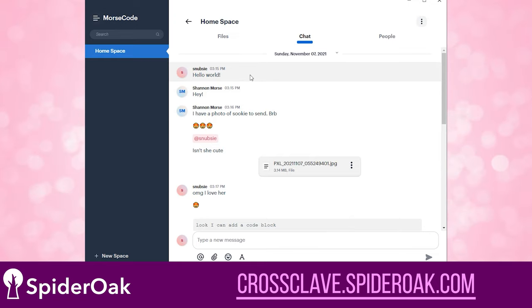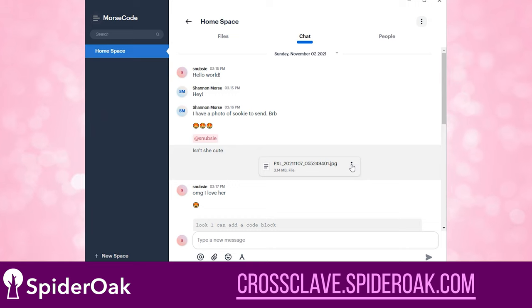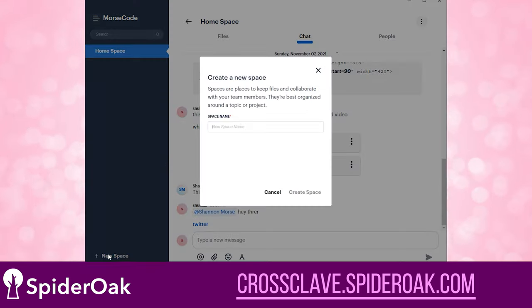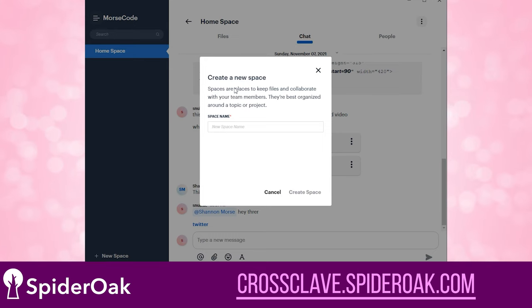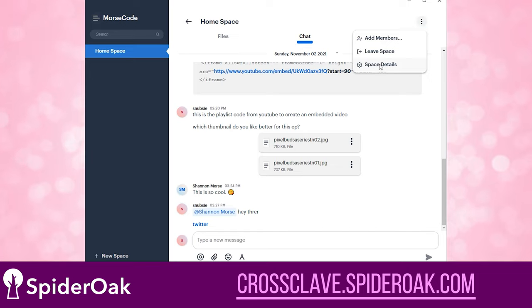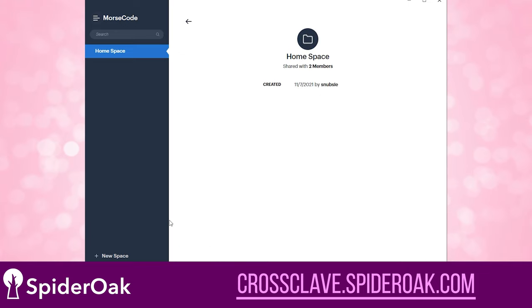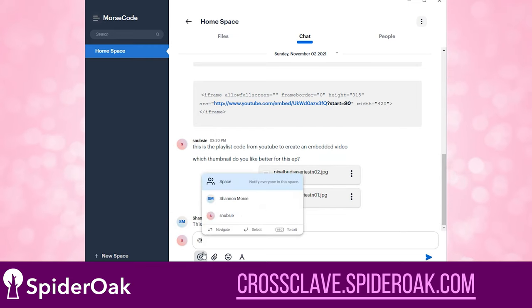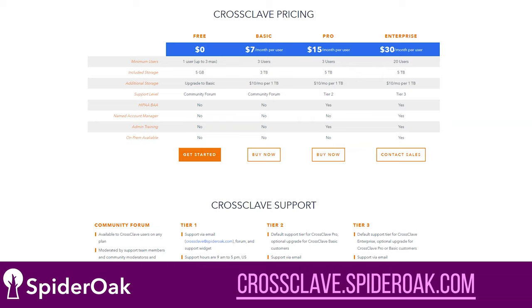Unlike other file storage and sharing tools on the market, CrossClave uses top security and encryption tech, so those personal photos or important work documents are kept private and no one can snoop on your chats, voice, or video calls. CrossClave is clean and it's easy to use, with no trackers and ads and nobody monitoring your data to sell you things. The best part is they offer free chat and video calling with no hidden fees and no fine print.